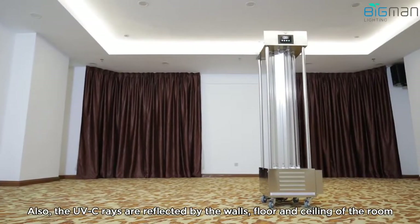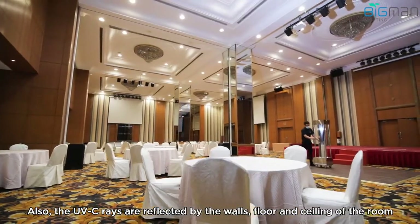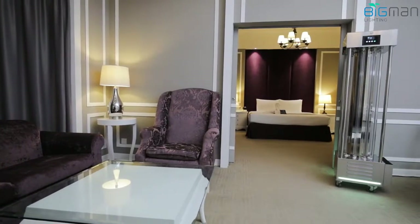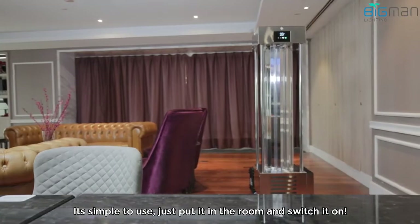Three, the UVC rays are reflected by the walls, floors and ceiling of the room, reaching every nook and cranny. This leaves the room totally disinfected, something impossible to do with manual labor. Four, it's simple to use — just put it in the room and switch it on.